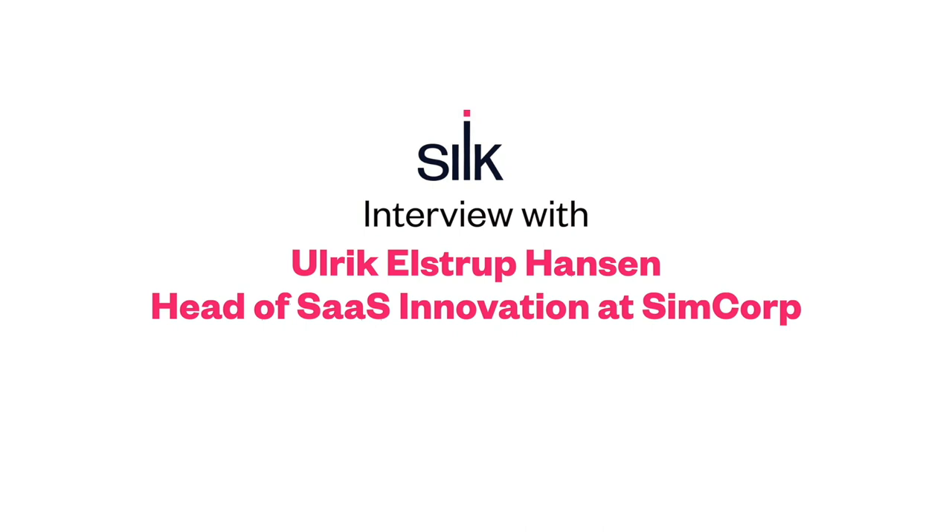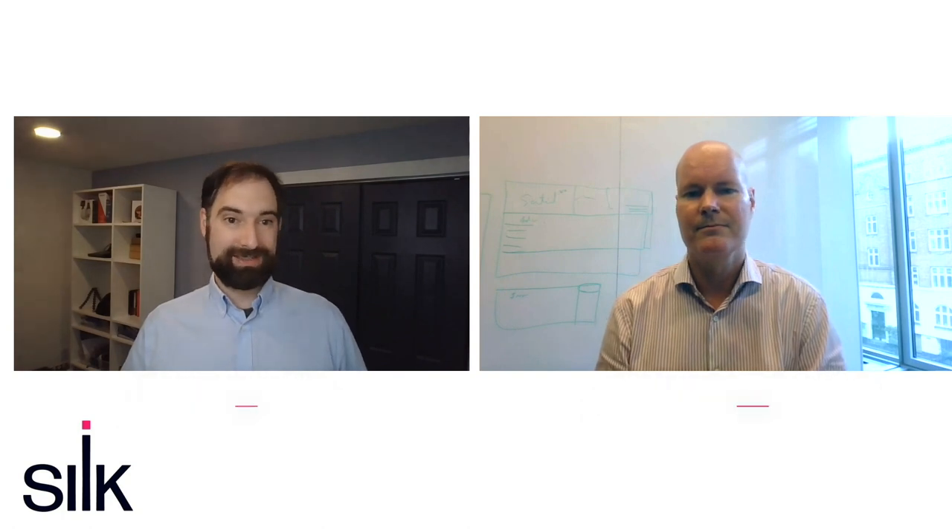Hello! Welcome to Microsoft Ignite. Thanks for joining our talk today. As companies explore moving to the cloud or think about how best to optimize cloud resources for your strategic goals, there are a number of important decisions around how best to build a SaaS architecture that need to be considered. I'm delighted to share one such success story with you today through our guest, Ulrich Estrup-Hansen, VP and Head of SaaS Innovation at SimCorp. Ulrich, thanks for joining us.